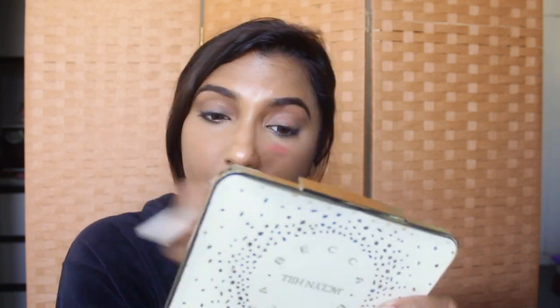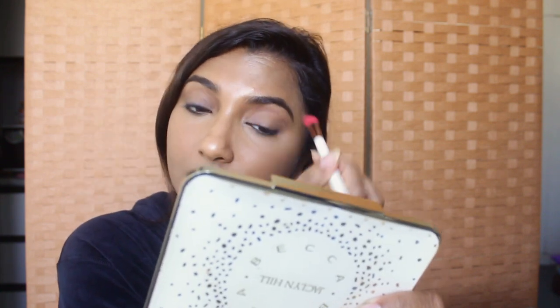While that's drying, I'm going to prep my eyelids with a little bit of concealer — just a teeny bit. Then I'm going to set it with the same translucent powder.